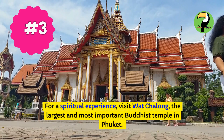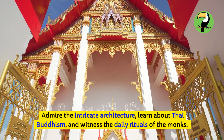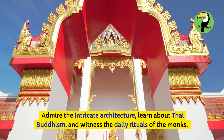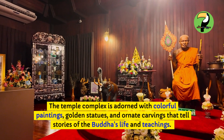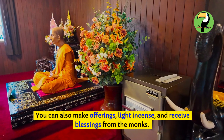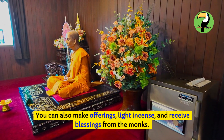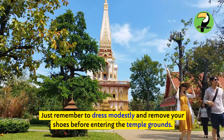For a spiritual experience, visit Wat Chalong, the largest and most important Buddhist temple in Phuket. Admire the intricate architecture, learn about Thai Buddhism, and witness the daily rituals of the monks. The temple complex is adorned with colorful paintings, golden statues, and ornate carvings that tell stories of the Buddha's life and teachings. You can also make offerings, light incense, and receive blessings from the monks. Just remember to dress modestly and remove your shoes before entering the temple grounds.